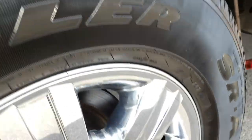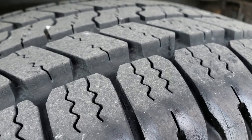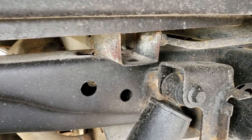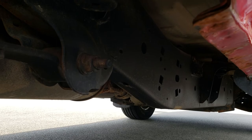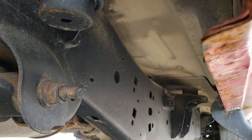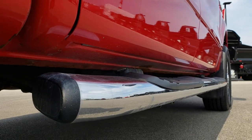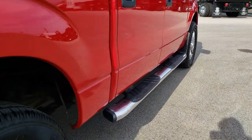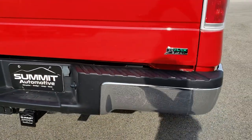The back rim is in excellent shape as well, and the back tires have just as much tread as the front tires. You can see that the frame and underbody on this truck is in exceptional shape for being an eight year old vehicle. Lower rockers are in pretty nice shape with just the tiniest bit of corrosion starting. Factory chrome step bars and chrome tipped exhaust. The rear bumper is in excellent shape as well.